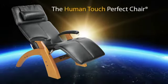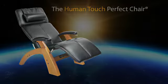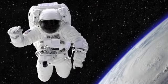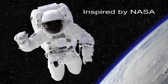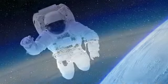Welcome to the dawn of perfection. Welcome to the Human Touch Perfect Chair. Inspired by the zero-gravity chaise developed by NASA to support astronauts' ascent into orbit, the Perfect Chair blends the finest design, ergonomics, and materials to create a seating experience unlike any other.